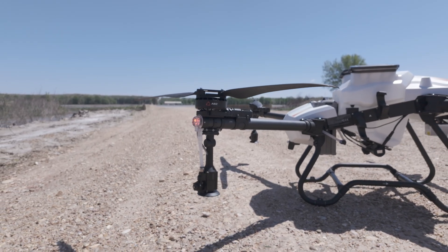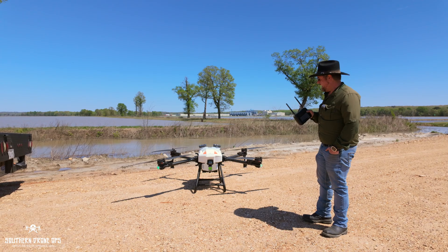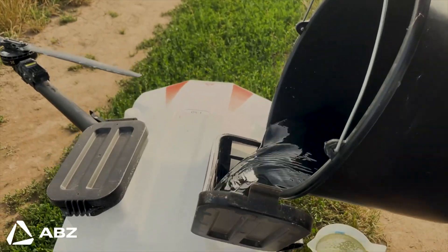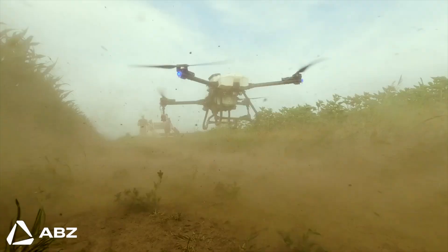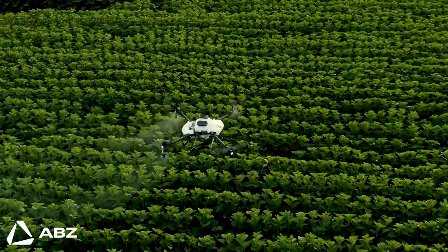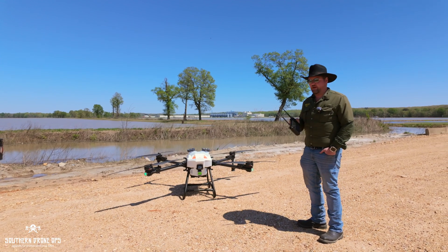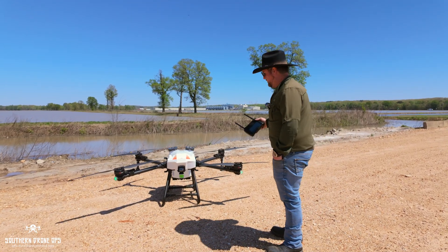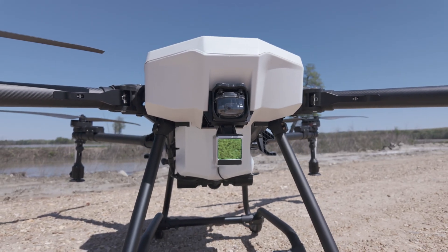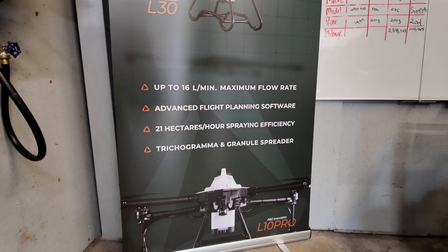I believe I'm sponsoring it, but Drone Nerds is going to be the sole distributor of it. This is the L30 — it's a 30-liter tank. I know we hear 40 liters and things like that, but the speed and everything else taken into account, it will spray roughly about the same amount as the T50 itself. It has LiDAR and so many other features that when I read about it, I was just blown away.